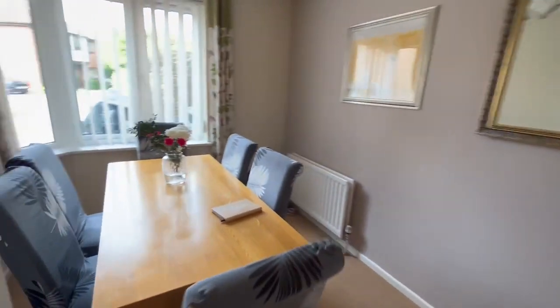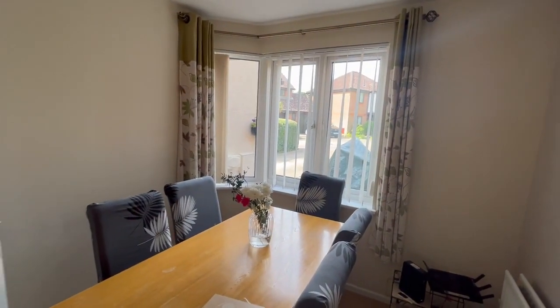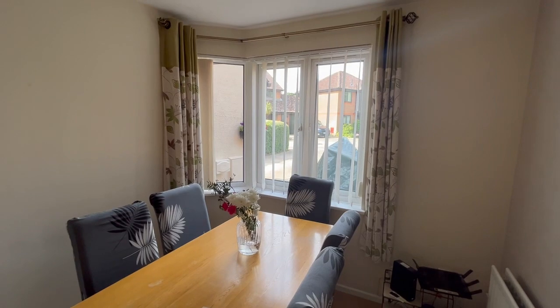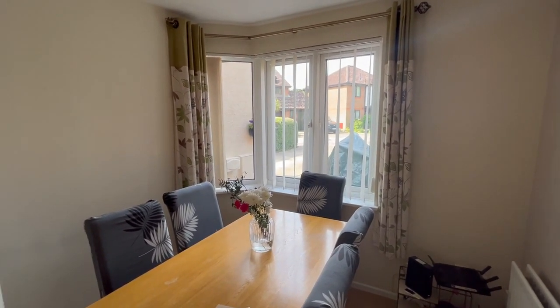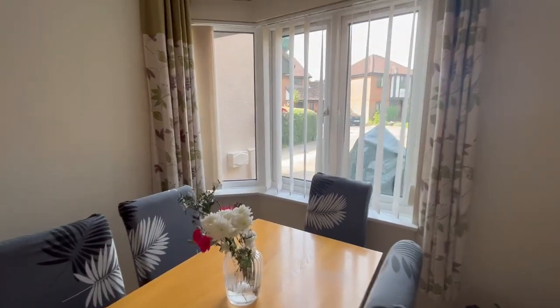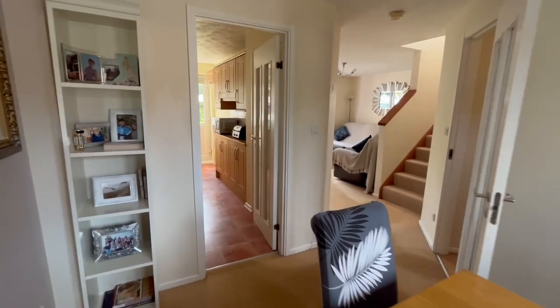At the front you've got a dining room with a lovely bay window overlooking the front. One real luxury on this estate is the parking — there's space for three to four cars out there. A lot of them have only got parking for one or two, so the parking was part of the attraction when the owners bought this house.